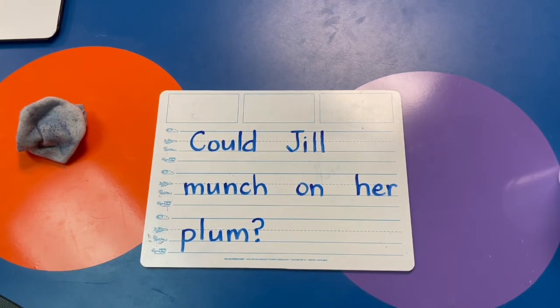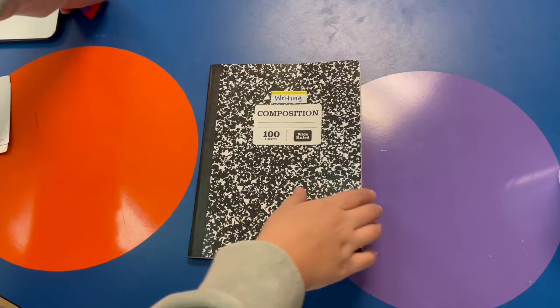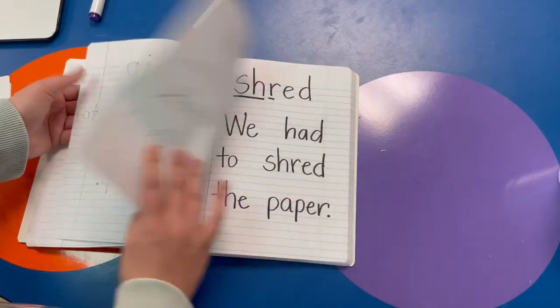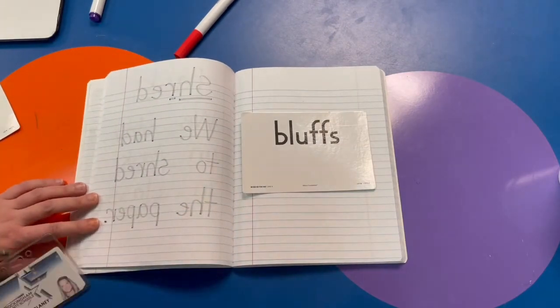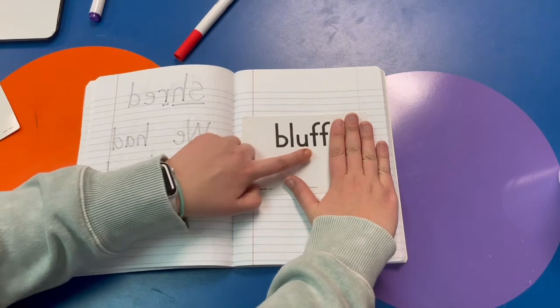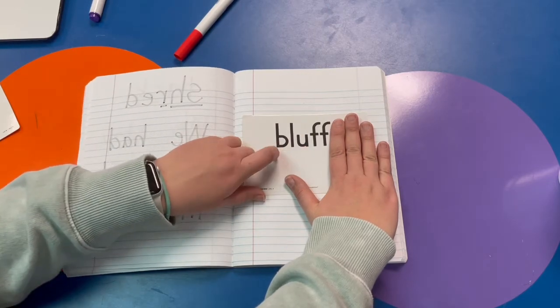Pause this video if you need more time. You guys did awesome! Grab your notebook or dry erase or a piece of paper and let's do our word of the day cards — we have two to do this week. Remember, you don't have to sound out the suffix S. B-L-U-F, bluf — we also don't have to sound out both bonus F's. B-L-U-F. What is the whole word? Bluffs. Very good.